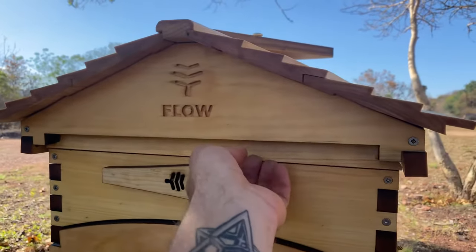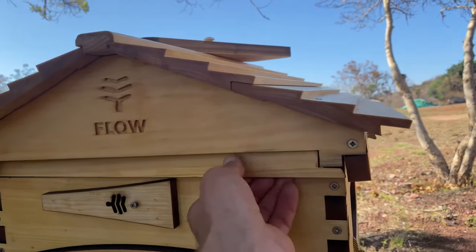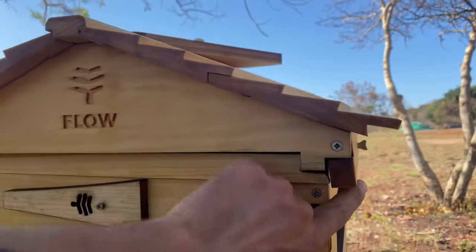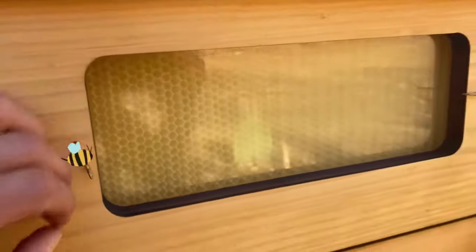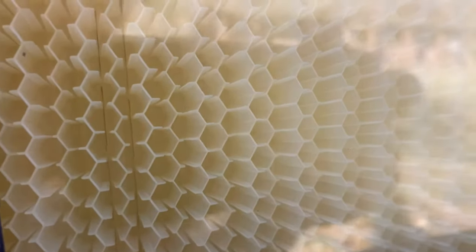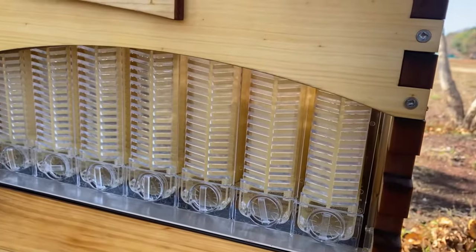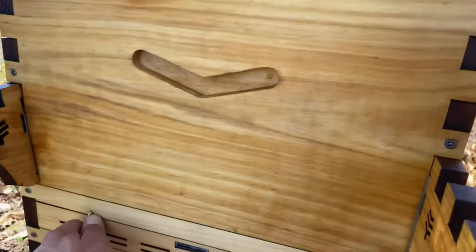We just need to put a little handle on this one here. Basically this is where you put your key in and twist — you crack open the beautiful honeycomb. This is the side window so you can get a good look in there. The bees fill up the space with honey, they cap it, and once it's capped you can see it's full.